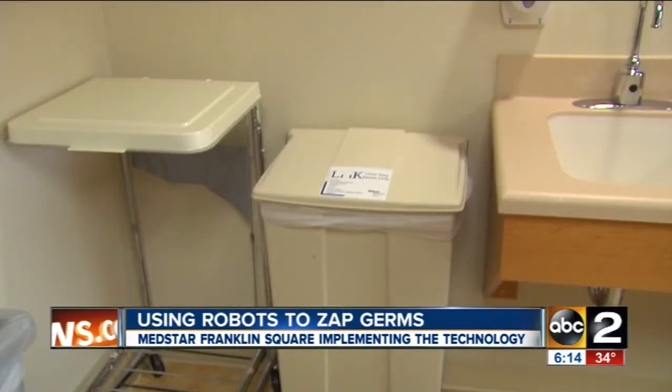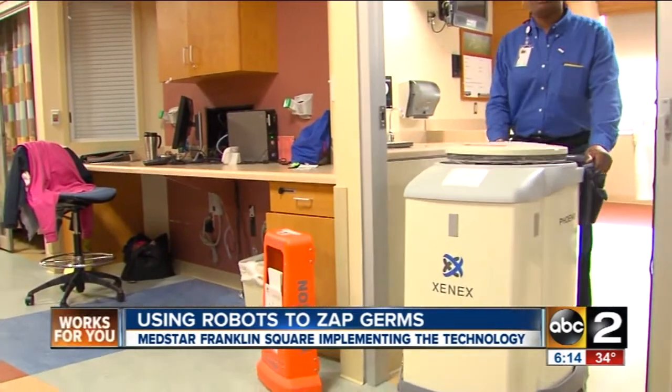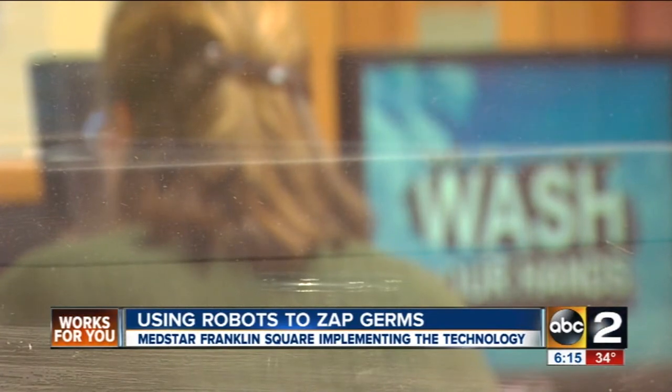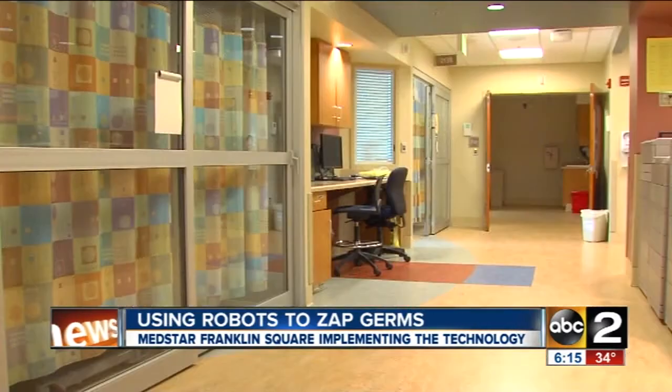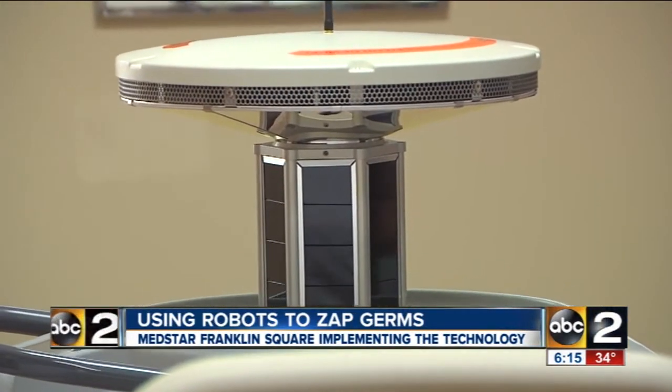The robots kill germs on all exposed surfaces and equipment, because no matter how much they sterilize, it's not what they can see but what they can't that causes harm. Franklin Square is really leading among all of our hospitals in the top tier of how much they're using the device. The intent is to make sure that the surfaces are sterilized and that there's nothing taken from room to room or brought in by visitors that goes from patient to patient.